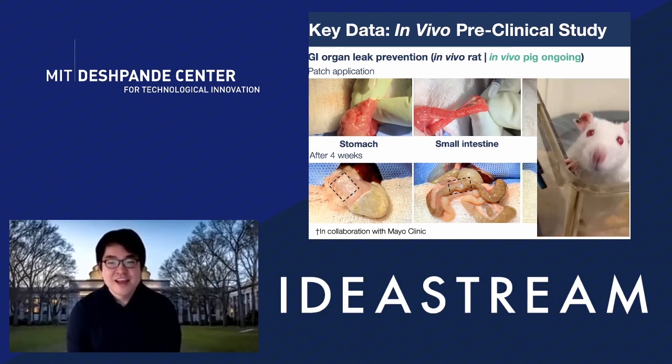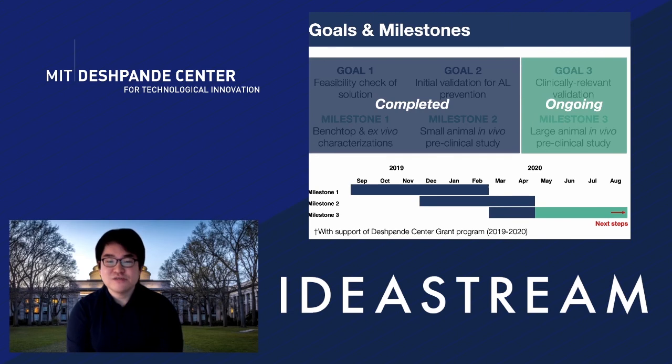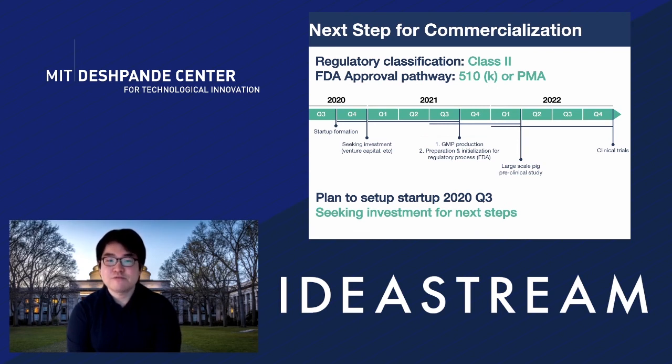We are now proceeding with the pig study. We set three goals and milestones before moving to commercialization under the Deshpande Center grant program: first, feasibility check; second, initial validation; and third, clinically relevant validation. We have completed the first two and will finish the third by this fall. After this, we are looking at next steps for commercialization. Our technology will be a Class II medical device, with FDA approval pathway via 510K or PMA depending on the situation. We are planning to set up a startup around Q3 of this year, then pursue investment for GMP production, regulatory procedures, larger-scale pig studies, and eventually clinical trials for market entry. We look forward to questions and comments during the breakout session. Thank you.